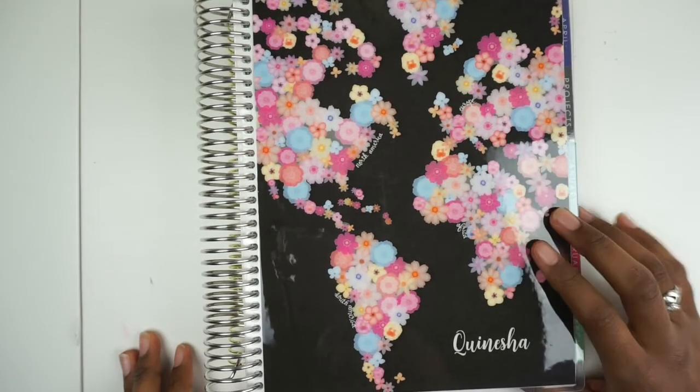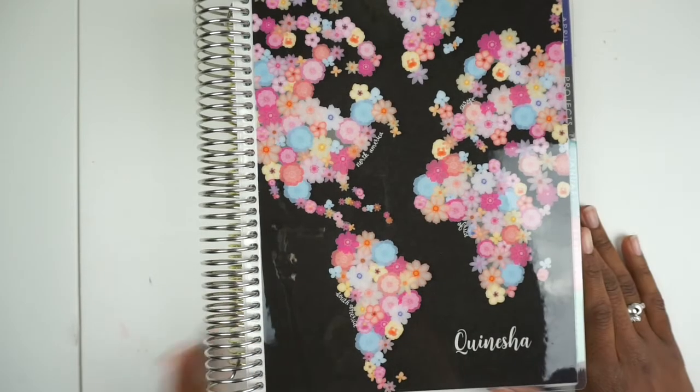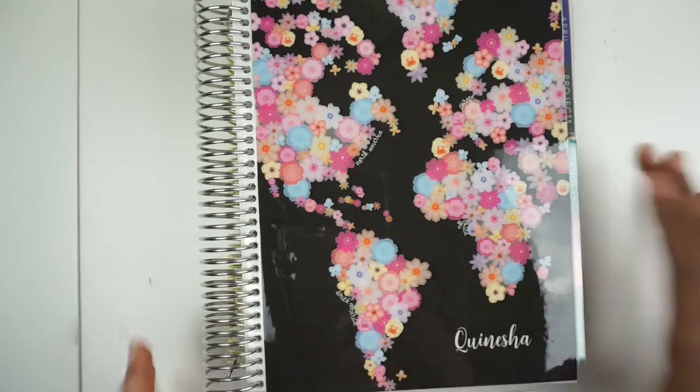Hey guys, welcome back to my channel, Not Another DIY Vlog. Today I am going to be showing you my planner lineup for the year 2020. If you're interested, please stay tuned.